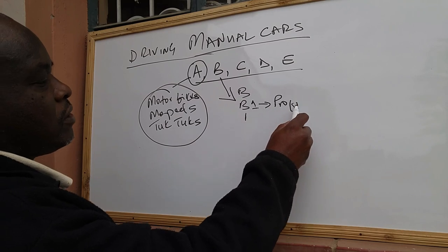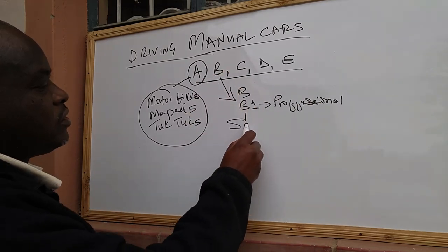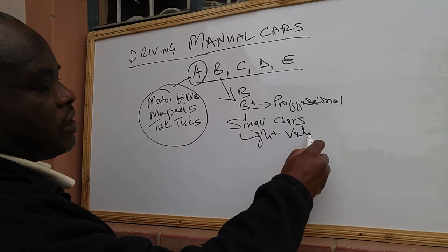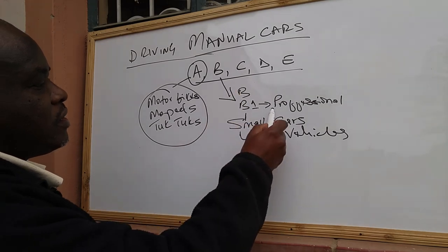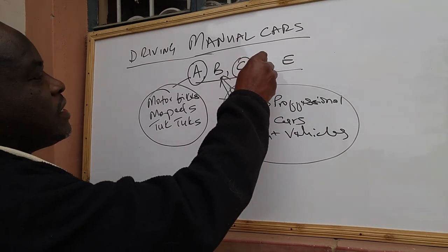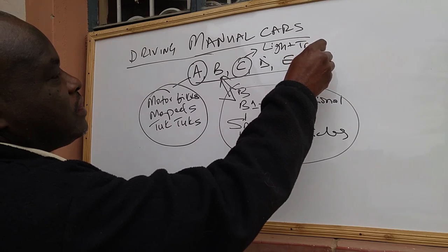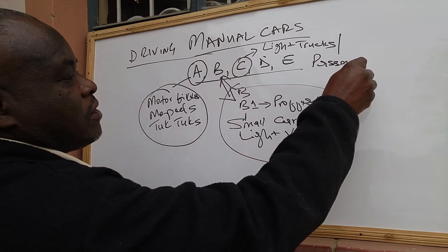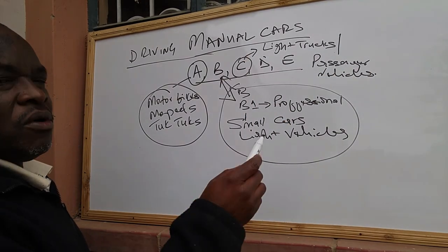Class B has B and B1, where B1 is the professional category. Class B includes small cars and light vehicles such as pickups. In Class C, you'll find light trucks and passenger vehicles like matatus and so on.